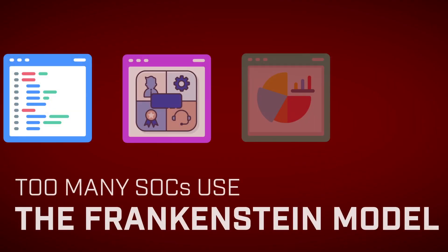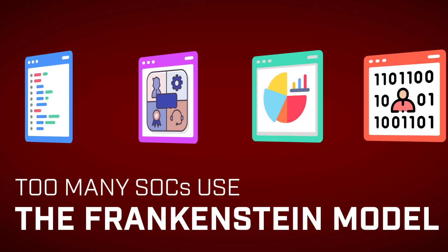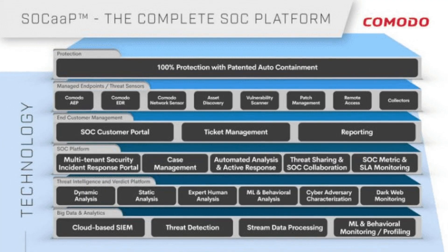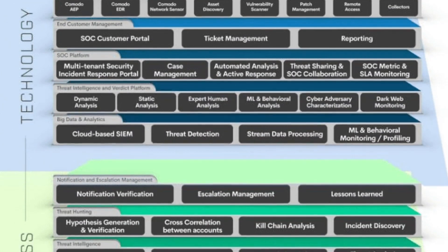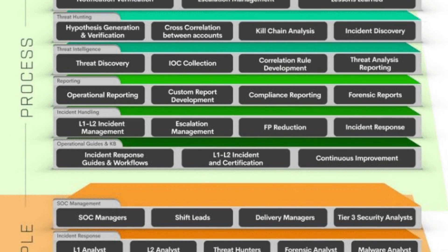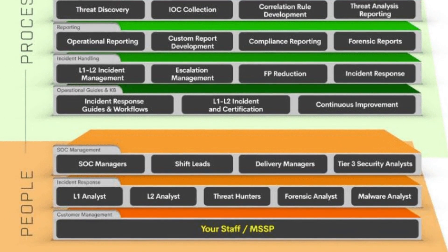Too many SOCs are built and operate on the Frankenstein model, with different disjointed tools that are cobbled together and don't communicate well with each other. Komodo has architected SOC App to maximize intelligence sharing between every component of the platform, giving superior security over these Frankenstein models.